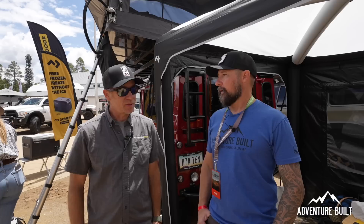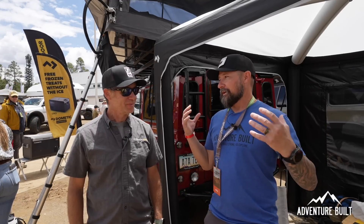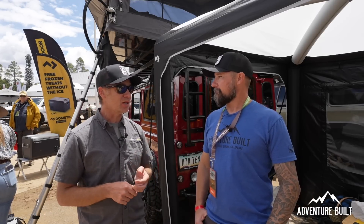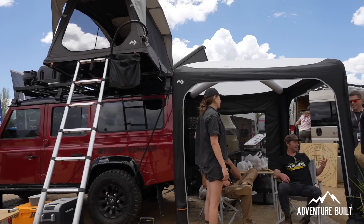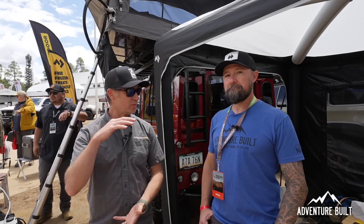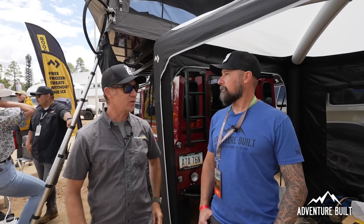Now let's talk about the shelter overhead. This is their Hub Two — another air beam shelter with no aluminum poles, all inflated with single point inflation. It comes in a duffel bag with shoulder straps, weighs 20 pounds, and has walls you can hook up or take out, making it whatever you need it to be — including an extension of your vehicle.